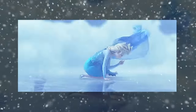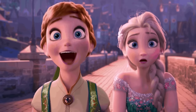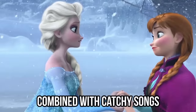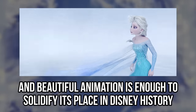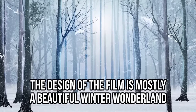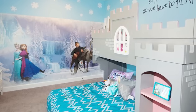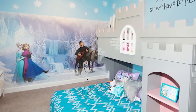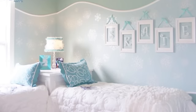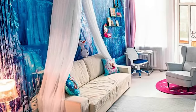Frozen took the world by storm in 2013. The film features Princess Anna and her sister Queen Elsa, who accidentally freezes her kingdom with her powers. The lovely story of sisterly love combined with catchy songs and beautiful animation is enough to solidify its place in Disney history. The design of the film is mostly a beautiful winter wonderland, consisting of lots of blues and purples. Naturally, this inspired many Frozen-themed bedrooms. Some included scenes of the landscape on their walls, as well as the characters such as Elsa, Anna, and Olaf. Other bedrooms went with a subtle approach and stuck to a blue and white color palette, sprinkling snowflake decor on the walls. We love all of the different ways this movie has inspired the decor of bedrooms.